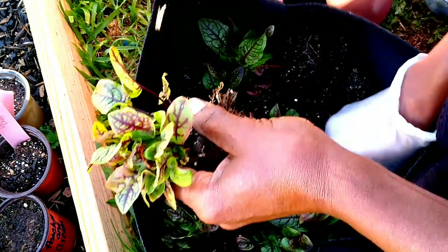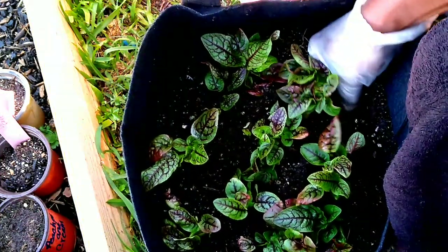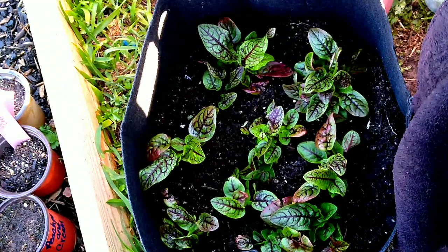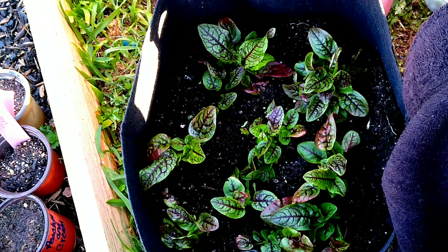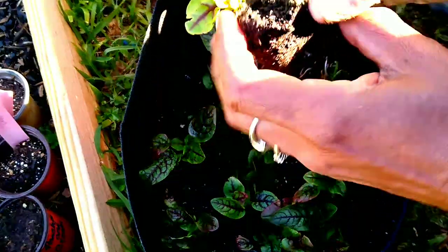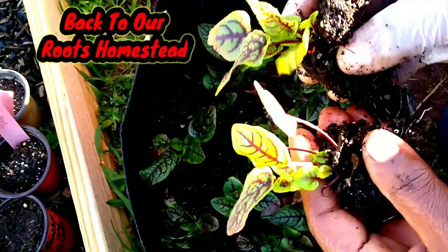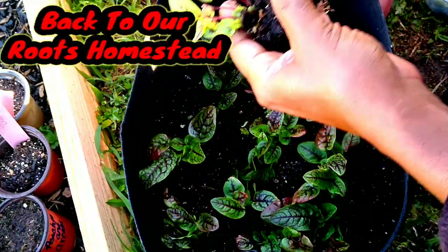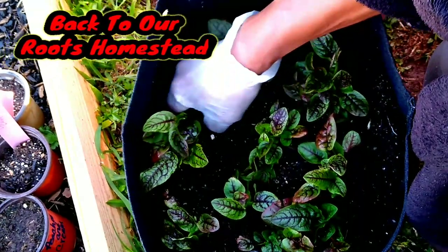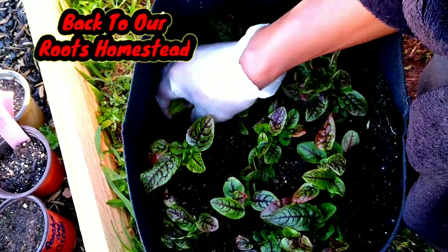A lot of people also eat it as a lettuce — they use the sorrel and add vegetables as we would do in a regular salad. That's another thing I would like to try, and I'm going to put them in this grow bag because I know these grow bags are amazing for my leafy vegetables. I definitely want to thank my friends Cheryl and Chris from Back to Our Roots Homestead for gifting me these bags. If you don't believe it, get your grow bag and just try and you will see too.